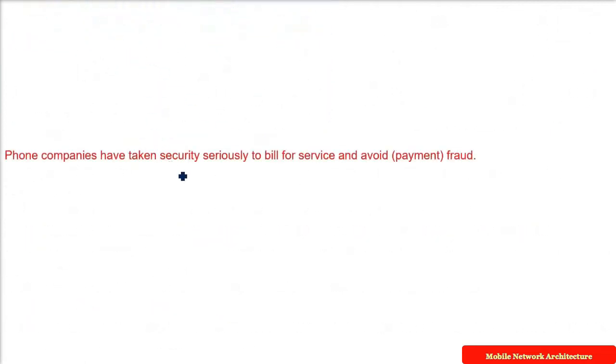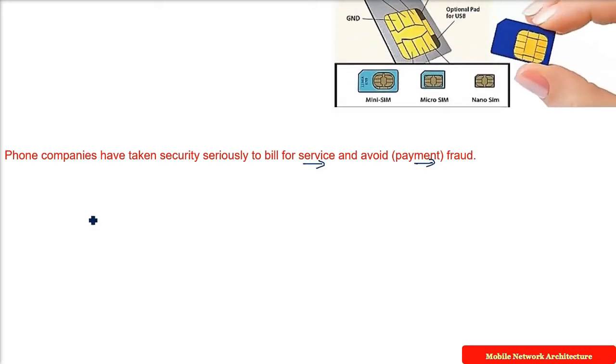Phone companies have to take security very seriously. First of all, you are paying them — that is how they work — and any kind of payment fraud has to be taken care of. So security is something they have to prioritize. This is a SIM card, which you are very familiar with.